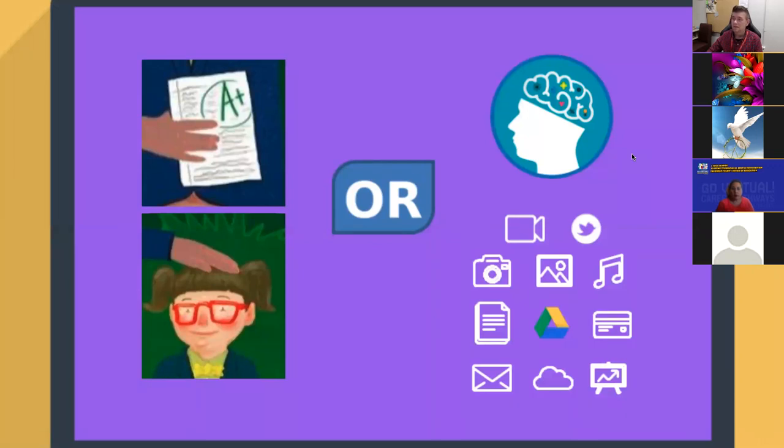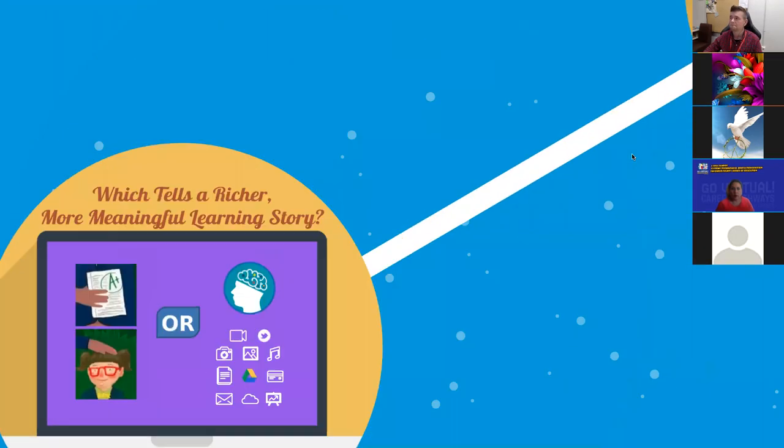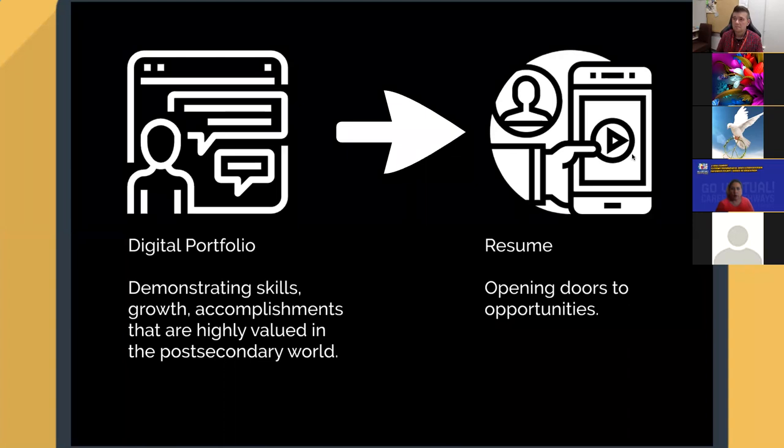Student-led portfolio — I love the idea of students going through their digital portfolio on their own and explaining back to the teacher, the parent, the community, or a panel: 'These are the things I learned in this course or unit.' Students are leading it, students are saying it. The learning belongs to the student anyway, so we should help them develop the skills of sharing it and explaining it. There's an obvious link between a digital portfolio where students are demonstrating their skills and growth — things highly valued in the post-secondary world — and a resume.